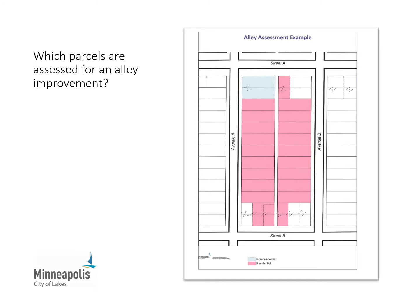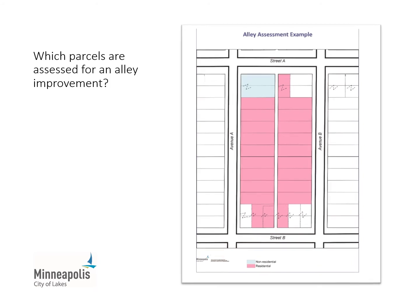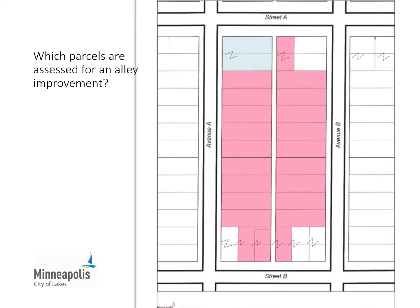The square footage of all properties that abut the alley to be improved is included in the assessment calculation. These properties are assessed for the alley improvement regardless of the current location of the driveway or other configuration of the property. In this sample alley illustration, all of the properties shaded in blue and pink would be assessed for the alley improvement, while those in white would not because they don't abut the alley.